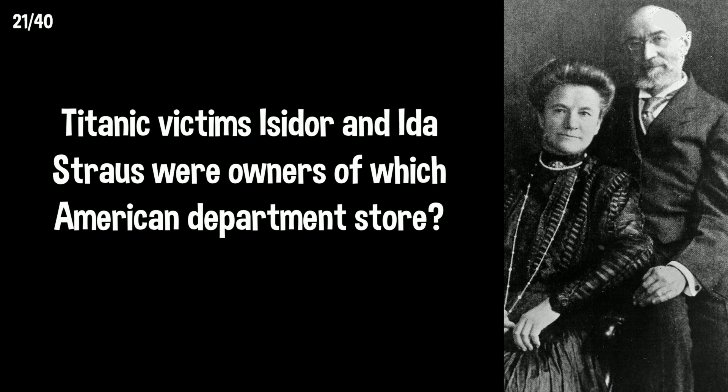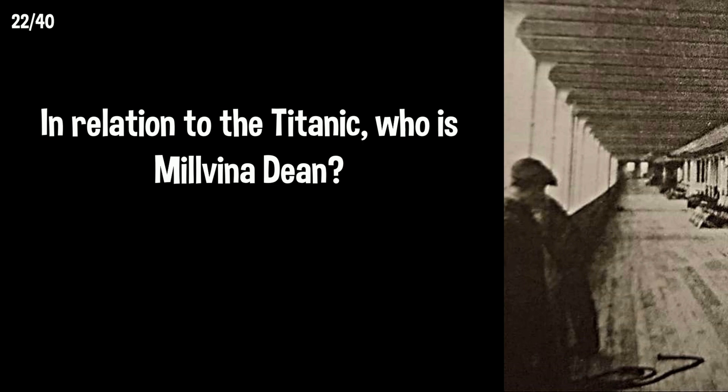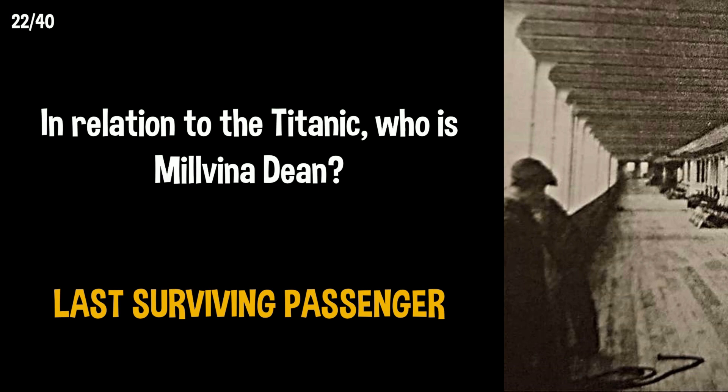Titanic victims Isidore and Ida Strauss were owners of which American department store? They were co-owners of Macy's. In relation to the Titanic, who is Milvina Dean? Milvina was the last surviving passenger and passed away in 2009.